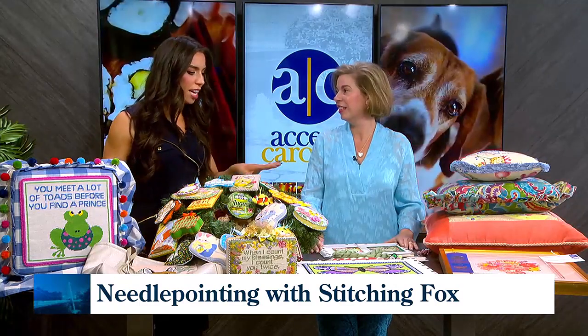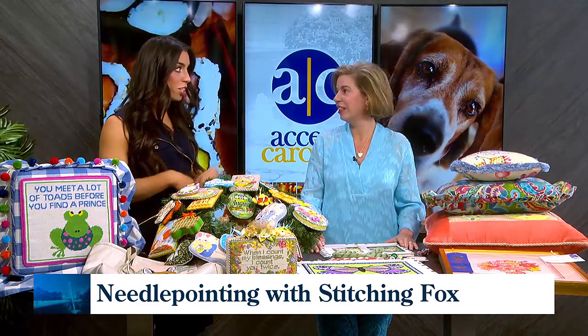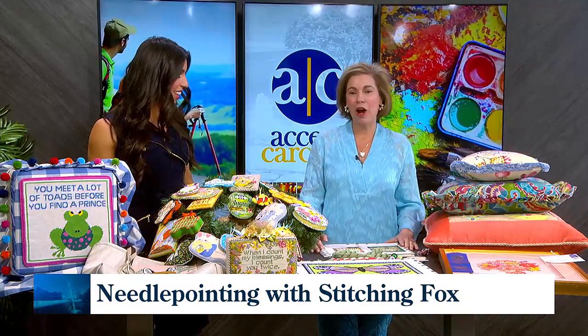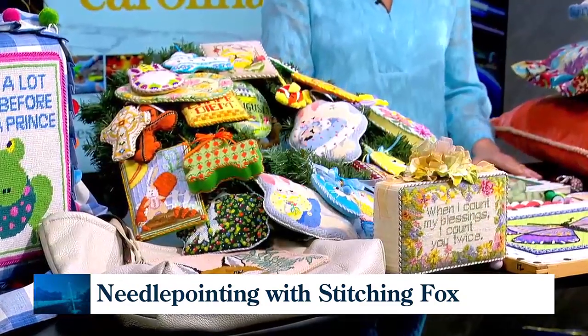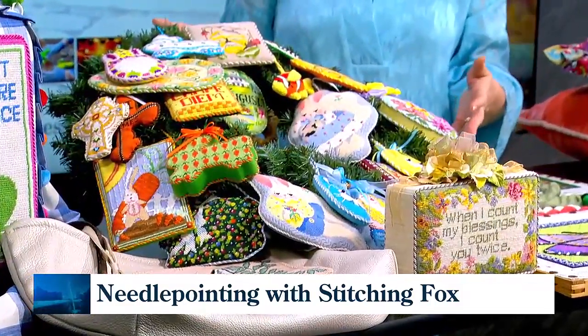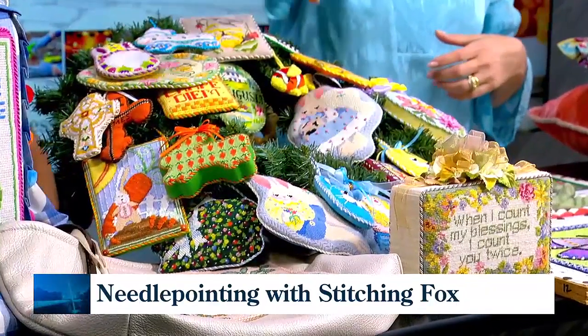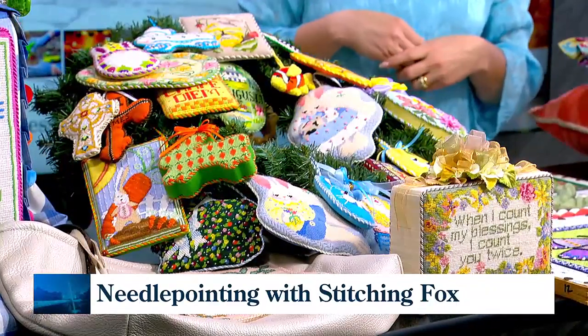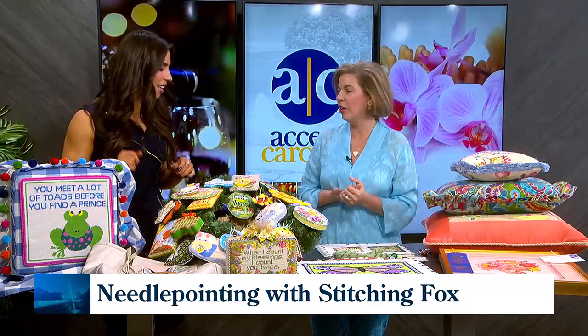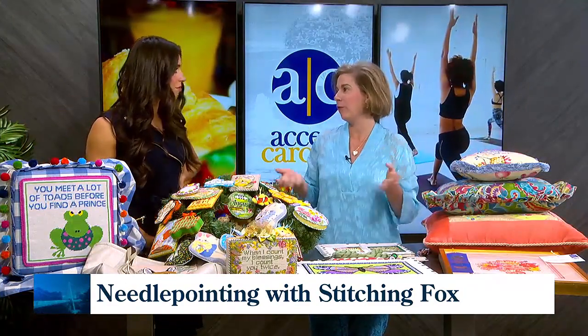My grandmother used to do this all the time, but it wasn't just pictures — she had wearable art. Belts — that's very popular too. We have belts, key fobs, iPad cases, clutches. This is a stand-up. You'll see all of these ornaments on this wreath. This is a footstool — I love the palms on this one, so playful and fun. A lot of people have footstools they've inherited; it's a great way to brighten it up, freshen it up.